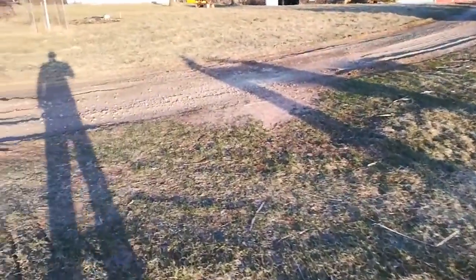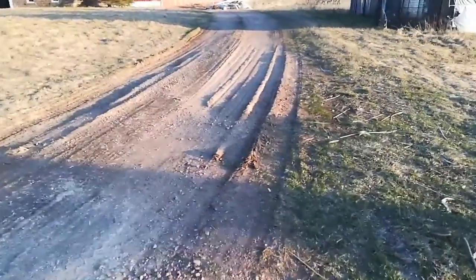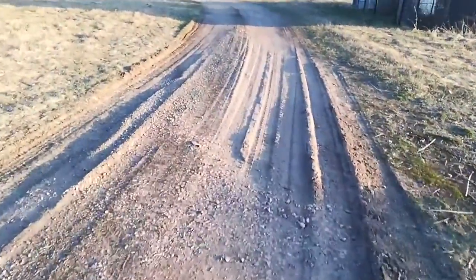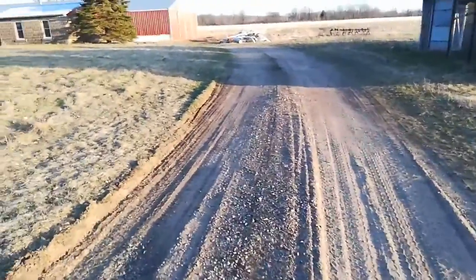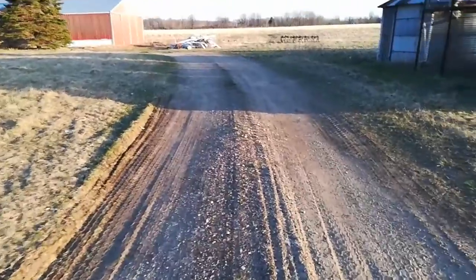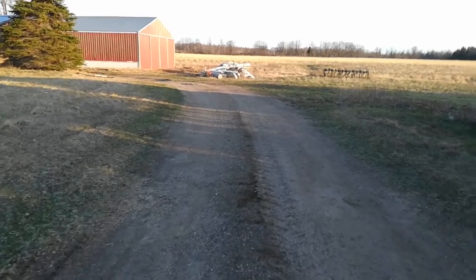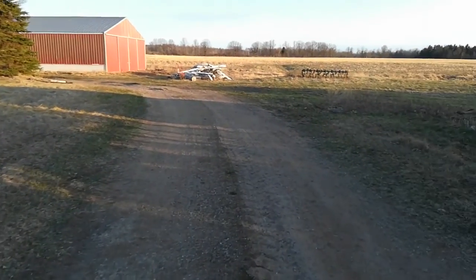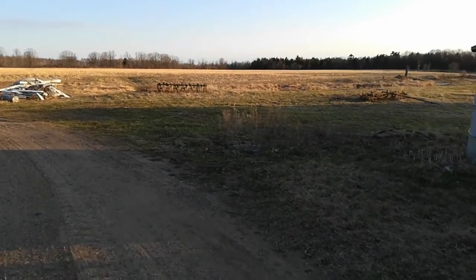Maybe I'll ask them if they can rework this roundabout — go over it with a roller and put some gravel or stone in it. So that's the update on the pad and on the site.